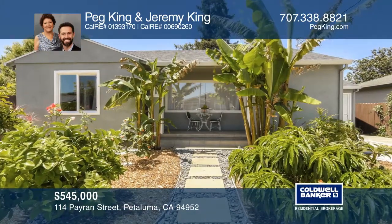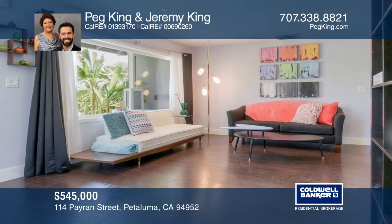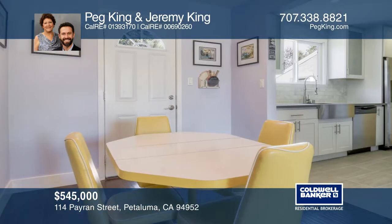You can't get much closer to the best of Petaluma than this midtown home flourishing with updates. The landscaped front yard is blooming, with a spacious living room flooded with natural light just inside.